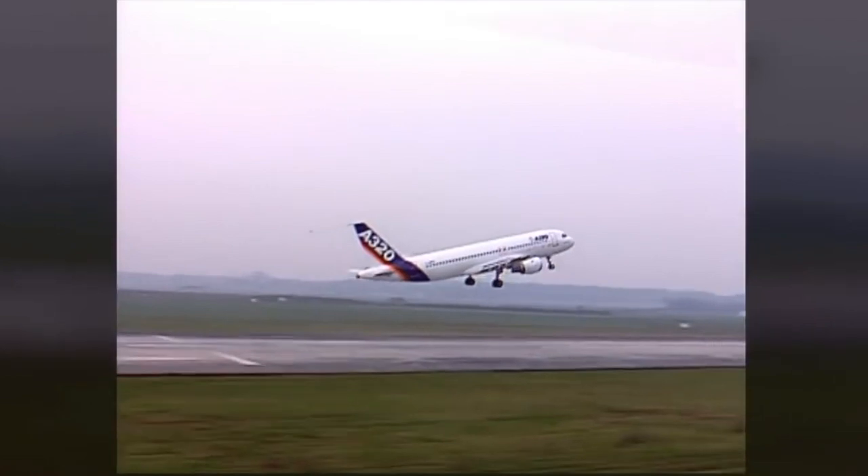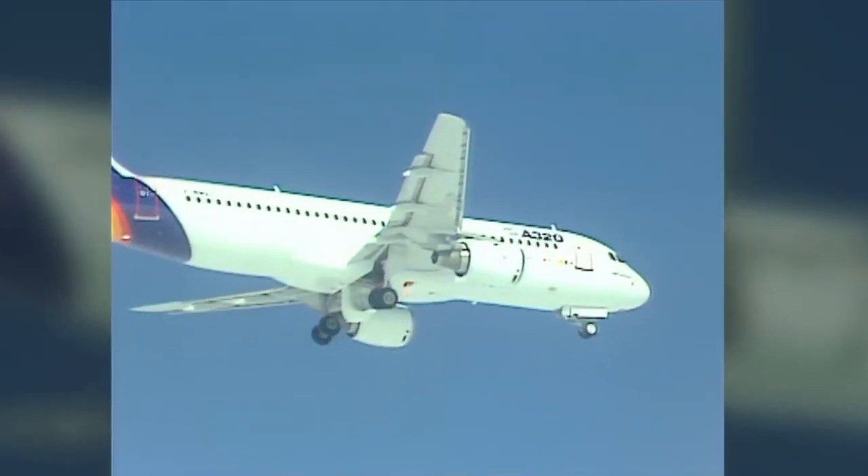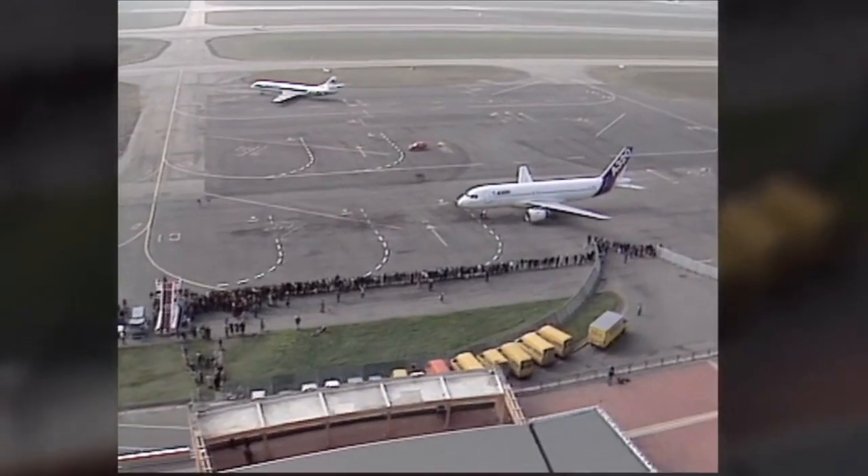The family grew to include the A310, A320, A330, A340, A350, and A380.